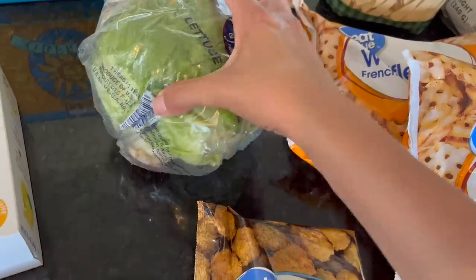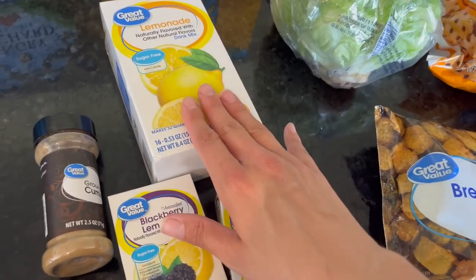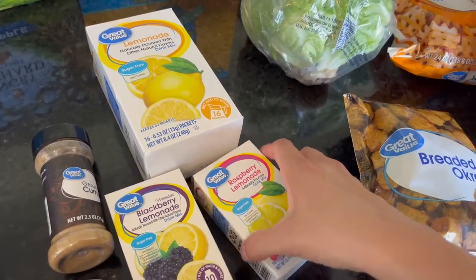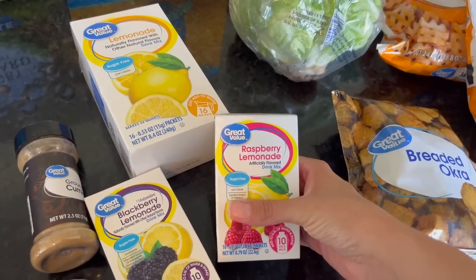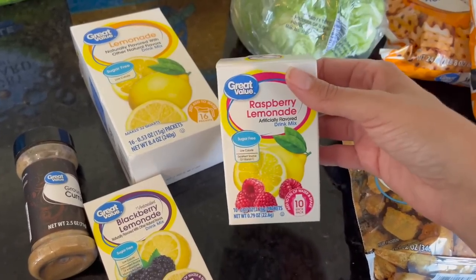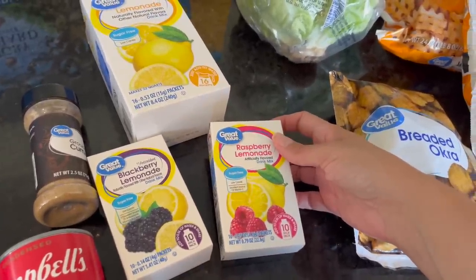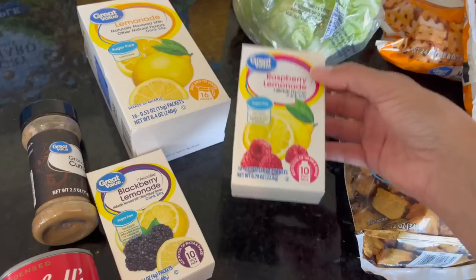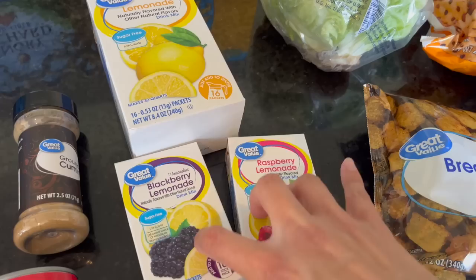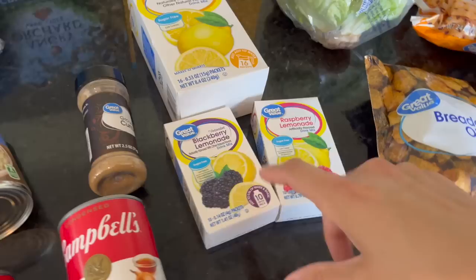I got a head of lettuce so we could have leaf lettuce for our burgers. Then I got three lemonades — blackberry lemonade, raspberry lemonade, and regular lemonade. They're drink packets where you add them right into a bottle of water. My kids are going to have a lemonade stand next weekend, offering water bottles and these packets if they want lemonade. Especially with COVID, it's easy and people feel like it's cleaner, and it gives my kids multiple options to offer.